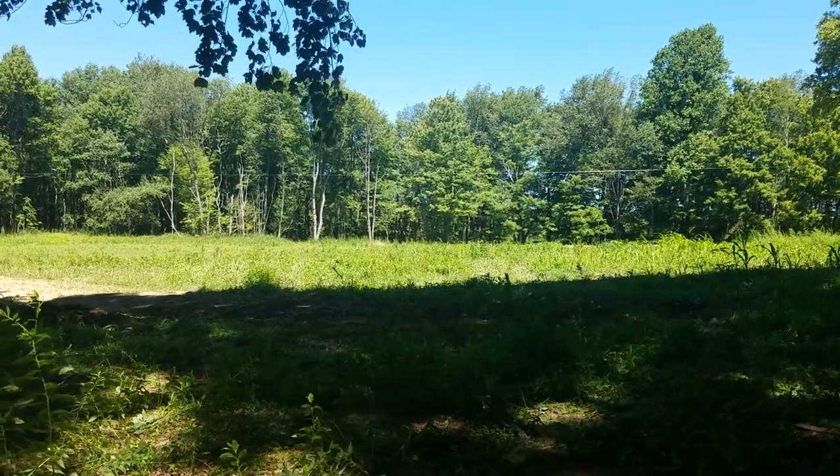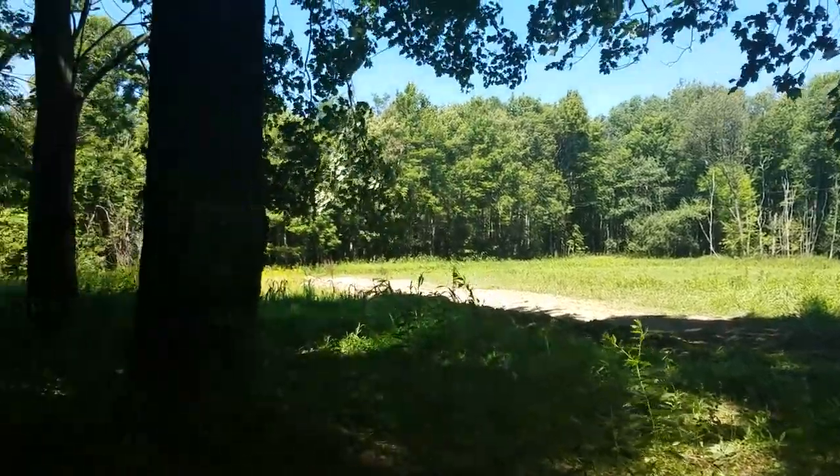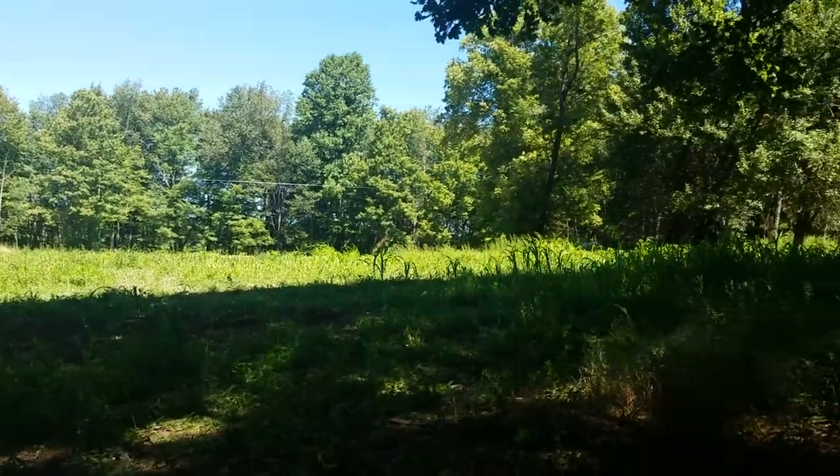Hey, Mike here. It's an August 2020 day. We are in southwestern Pennsylvania up in Appalachia, about 2,230 feet in elevation.